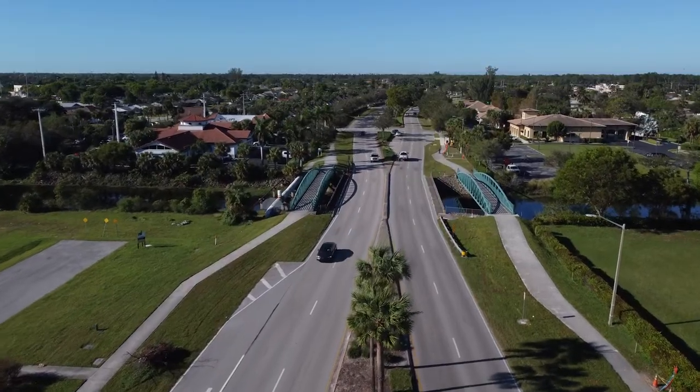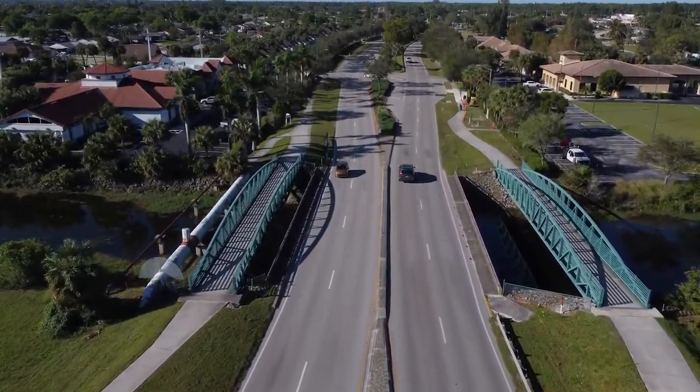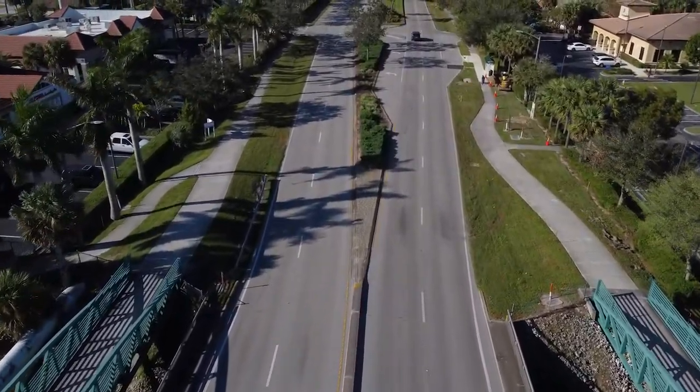The bridge was constructed in 1971. It's over 50 years old and there have been structural deficiencies in the bridge, and the county has identified it as a bridge that needs to be replaced. So we have to replace the bridge. We are going to need a year to complete the construction process, but once the bridge is complete we expect a 75-year expected life out of the bridge.